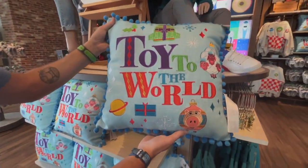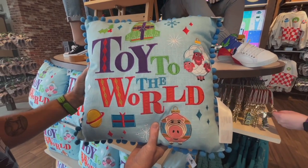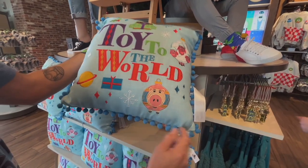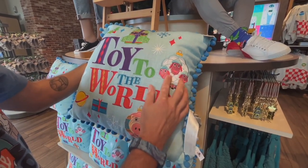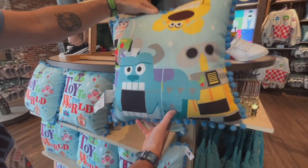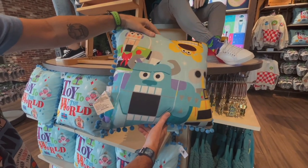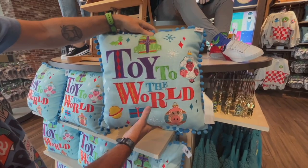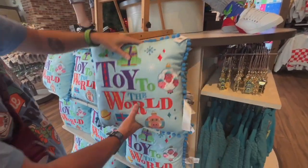Toy Story fans, you're going to love this new collection. Look at this pillow — look at all the details. Look at the ornamental Hamm and the sheep. Oh, this is so nice. The patches are really cool and look, the print on the back is even cool. This is $34.99 — not bad for all the details in the patchwork.